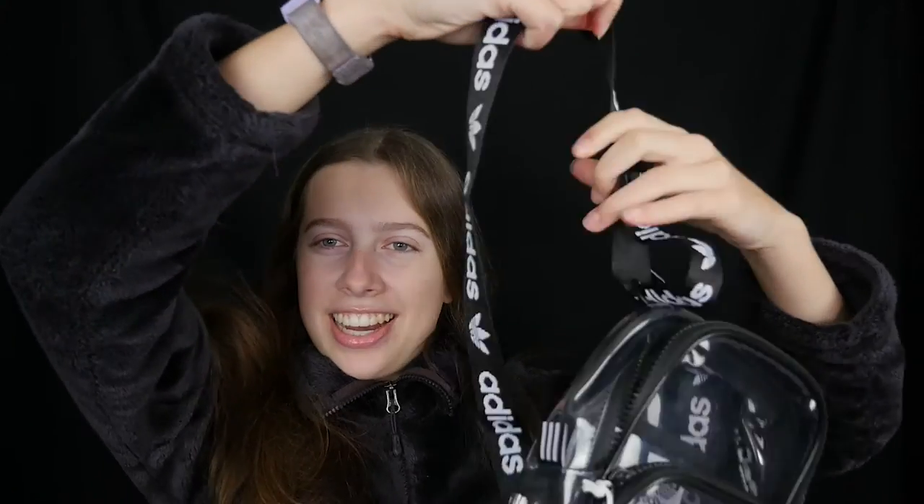The next thing that I got is this clear Adidas backpack. I've been wanting one of these for a while. I just think it's so cute and it's so mini. I love the straps. I'm probably going to put a colored bag inside. I think it'd be perfect for like going to an amusement park or whatever, but I love this.